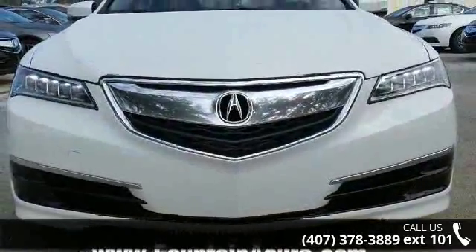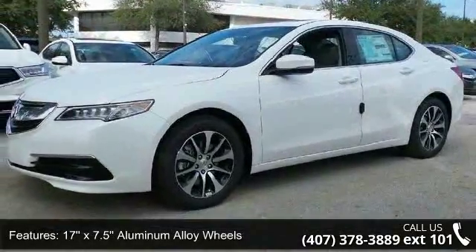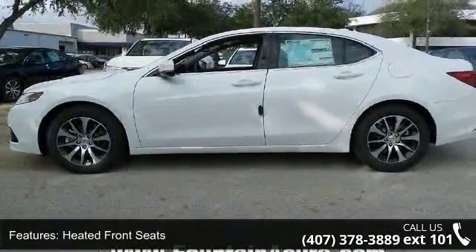Some of the top features included with this vehicle are 17x7.5 aluminum alloy wheels, heated front seats, leatherette seats, radio, and the Acura premium audio system.